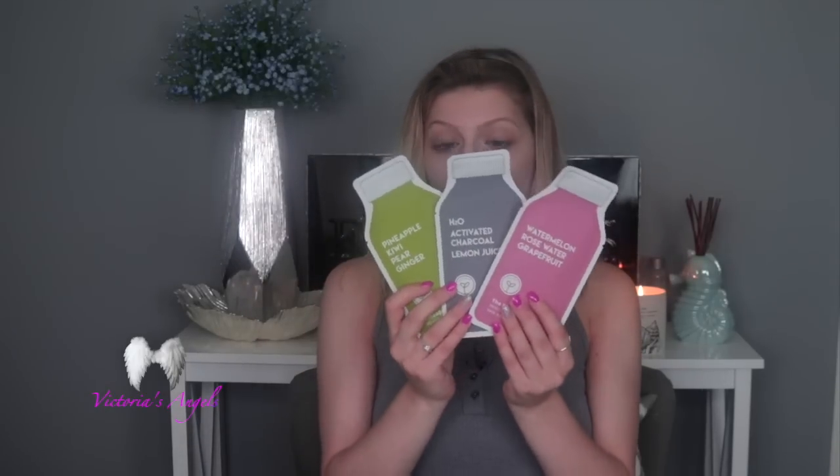The first thing I got in this box was a set of three ESW Beauty Royal Juice Cleanse masks. One is the Watermelon Rose Water Grapefruit Pink Dream Moisturizing Raw Juice Mask. It says it transforms a dry and rough complexion with this sheet mask featuring watermelon, rose water, and grapefruit extract. These ingredients work together to hydrate and nourish your skin. The essence is packed with Vitamin E and Vitamin C.